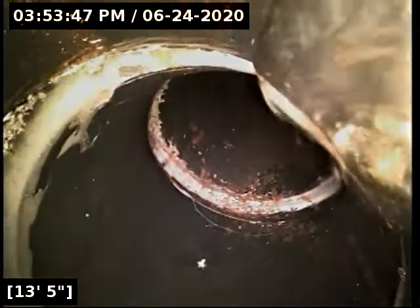Dropping into a nice clean sewer line here. No grease buildup, which is nice to see.